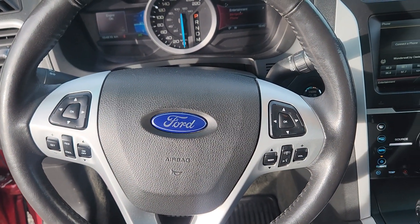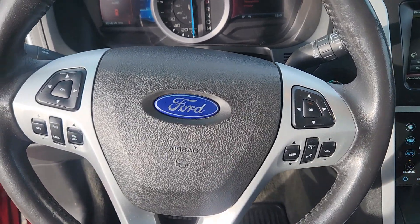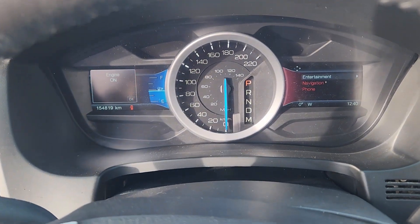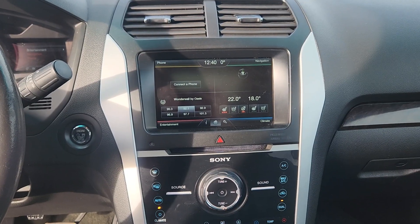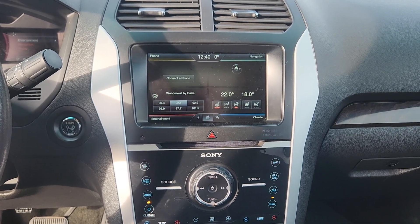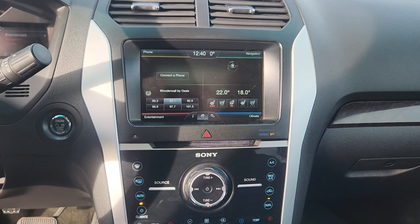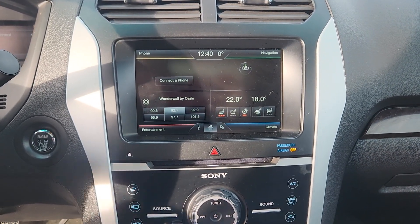At the steering column you have audio controls, phone control when you hook up via Bluetooth, as well as cruise control settings and navigation for your dash. On the center screen you have options for phone, navigation, and audio which includes Sirius XM, as well as climate with heated and ventilated seats for both driver and passenger, and a heated steering wheel.